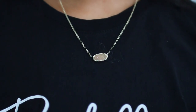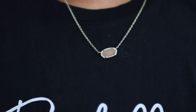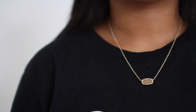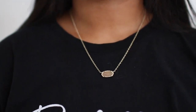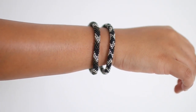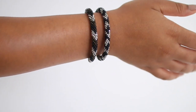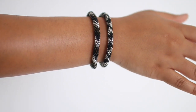This is the Druzy necklace from Kendra Scott and I literally wore this almost every day of recruitment. I love dressing up my simple outfits with this, but if a dress is too simple for your liking you can always add more of a statement necklace. I also really recommend getting stackable bracelets. These bracelets in particular are from Lily and Laura and they have so many different colors so you can match every one of your outfits.